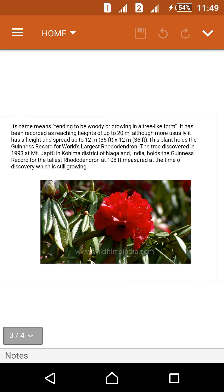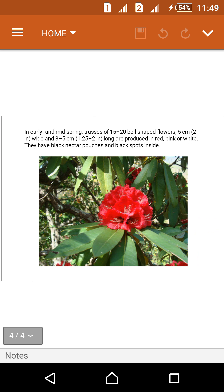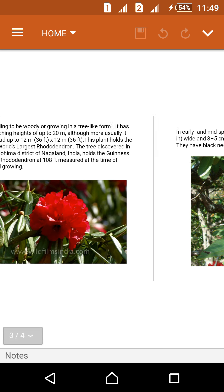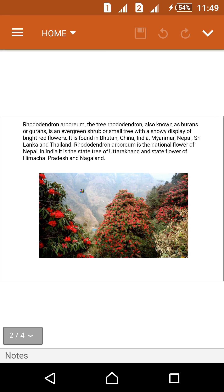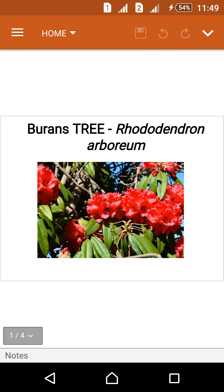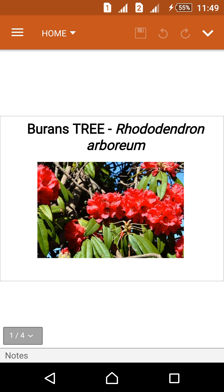In early and mid spring, trusses of 15 to 20 bell-shaped flowers, 5 centimeters wide and 3 to 5 centimeters long, are produced in red, pink, or white. They have black nectar pouches and black spots inside. This tree gives three types of colored flowers: pink, red, and white. Thank you for watching about the Burans tree, or Rhododendron arboreum.